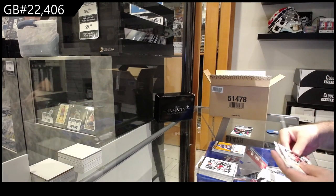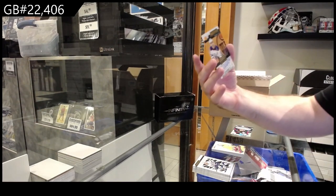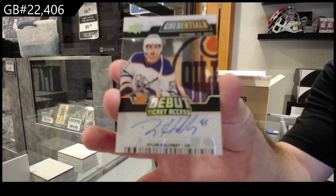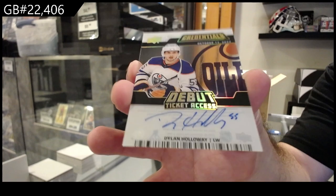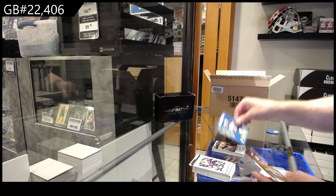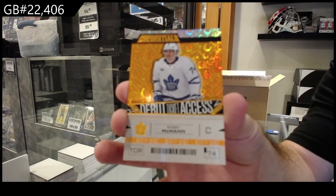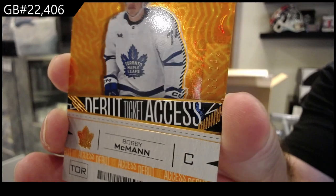Highly Anticipated of Oscar Roblin - that is a beauty. A Clear Debut Ticket Access numbered to 99 of Holloway for the Oilers. Dylan Holloway clear debut ticket access auto! We got a Who's Next of Perfetti for the Jets, and a 249 for the Maple Leafs of Bobby McMahon. Colors are tough to see but the numbering is right there.